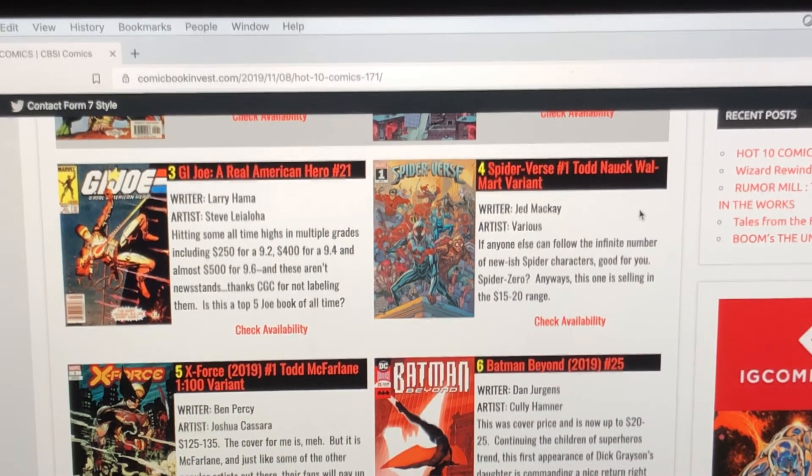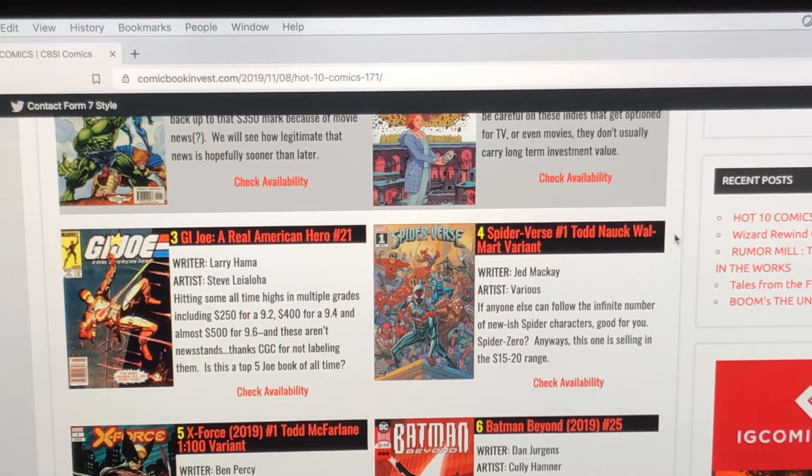Number six on the list is Batman Beyond number 25. I mentioned this in one of my videos — I picked up a couple extra copies on Midtown for cover price and I'm glad I did. It's a $20 to $25 book now. It's the first appearance of Dick Grayson's daughter, who ends up becoming the new Batwoman in issue 37. That book is probably going to stay at that level or go higher. If you've been to your local LCS, you may want to check and see if they have any in the back issue bins.